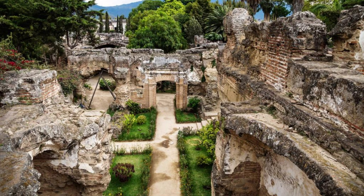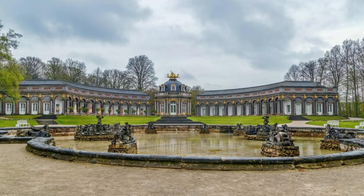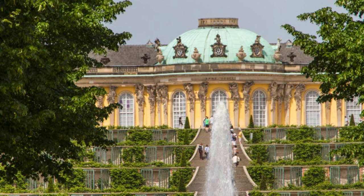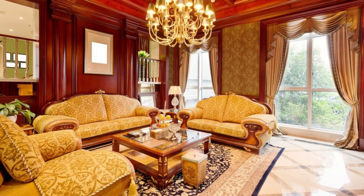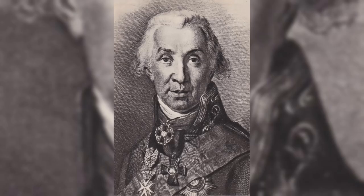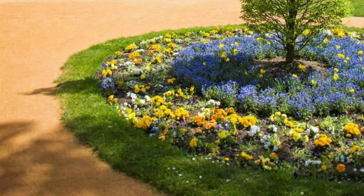Or wander through its interiors, where exhibitions and events showcase the castle's rich heritage and cultural significance. Sanssouci Palace, Potsdam. Experience the elegance and opulence of Sanssouci Palace, the summer residence of Frederick the Great, located in the charming city of Potsdam. Explore its exquisite interiors, adorned with lavish furnishings, priceless artworks, and ornate decorations, as you learn about the life and legacy of Prussia's legendary monarch. Wander through the palace's terrace gardens, adorned with fountains, sculptures, and manicured lawns, and enjoy panoramic views of the surrounding landscapes.